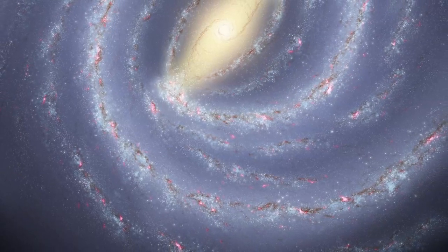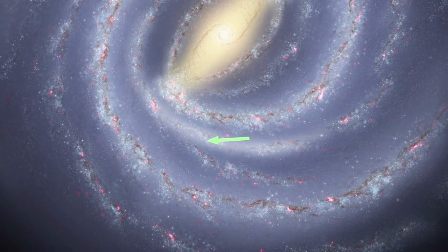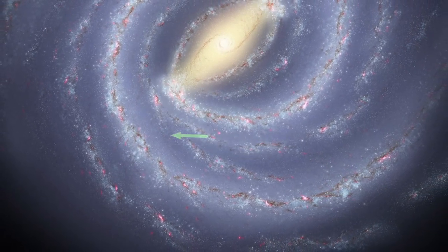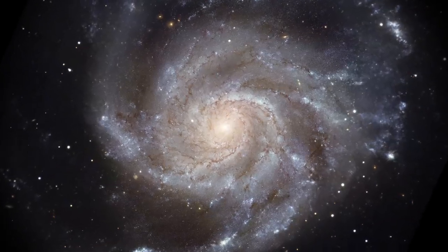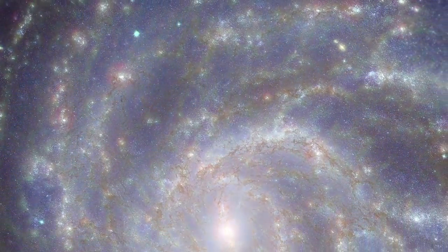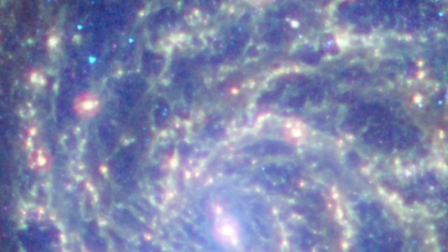The gas and dust clouds in this region appear to be passing through the Sagittarius spiral arm, a kind of gravitational traffic jam. Astronomers have long believed clouds will bunch up when they enter a spiral arm, triggering the gravitational collapse needed to form stars.